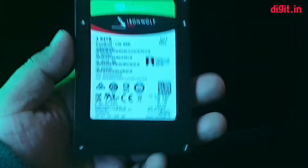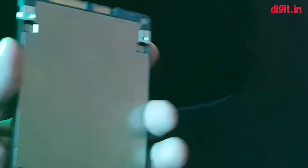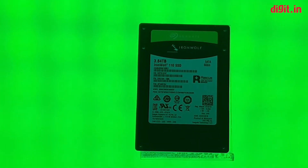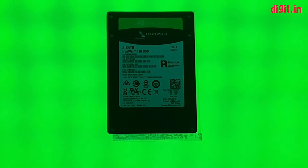It's about 3.84 terabytes — let's take a good look at it. The IronWolf is a 2.5-inch drive, this is not NVMe, and as you can see it operates over the 6Gbps SATA 3 interface. There is no doubt that this is going to be an expensive drive, as solid state drives of about a terabyte and above still cost quite a bit of money, and we do not expect this drive to be cheap by any means.